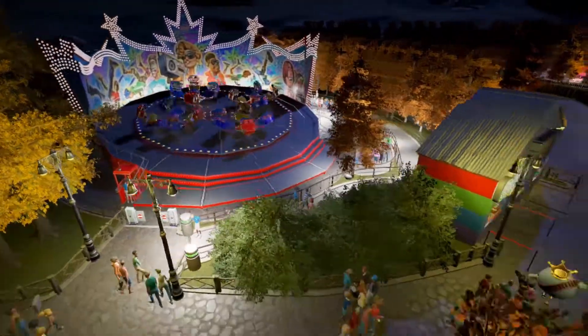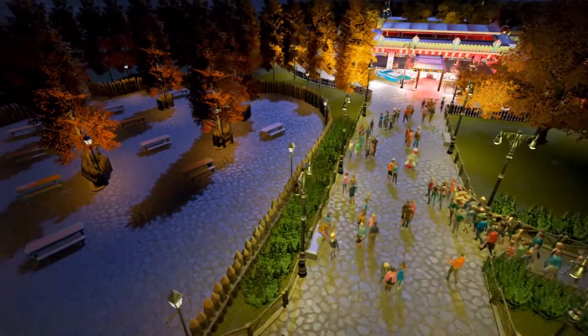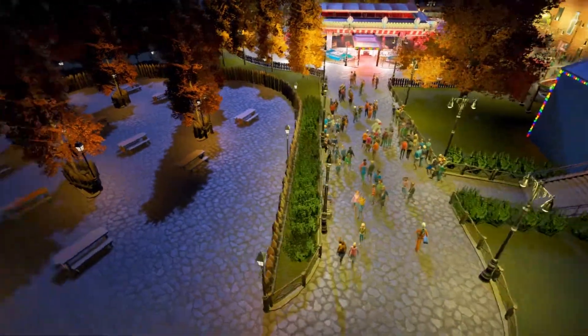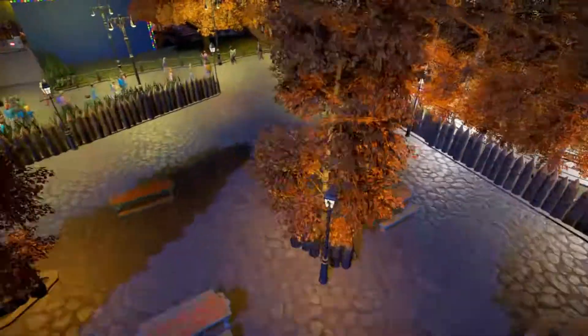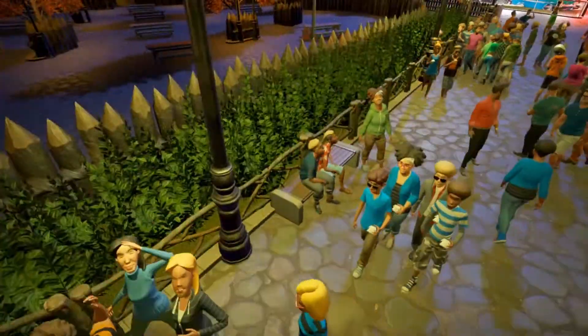Going around here we've got the fairground rides and the seating area — I've gone for more of a dimmed lighting. It's not quite as bright as the path or some of the other areas, but I wanted that to be the sort of mood of that area if you did want to go in there at night. There is plenty of benching around here as you can see.